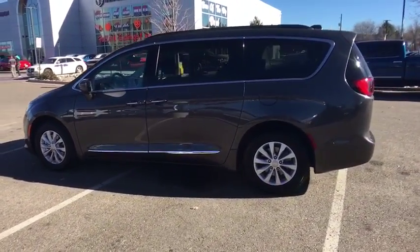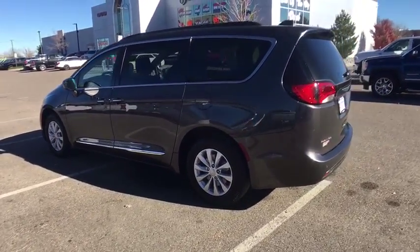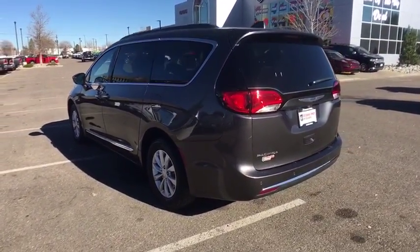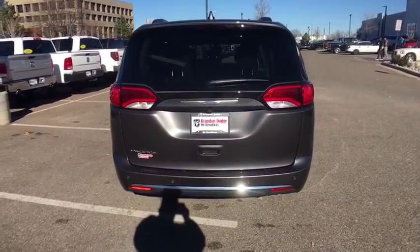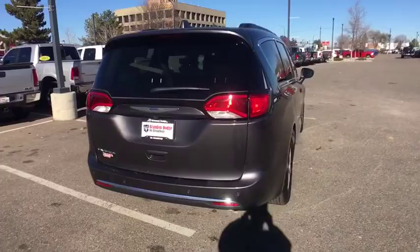This vehicle has less than 25,000 miles. Here are some of this vehicle's great options: stability control, traction control, Bluetooth, automatic transmission, front wheel drive, cruise control, fog lamps, compass.